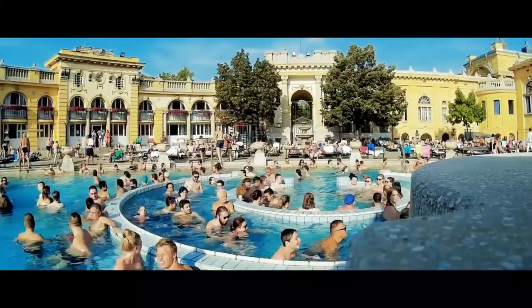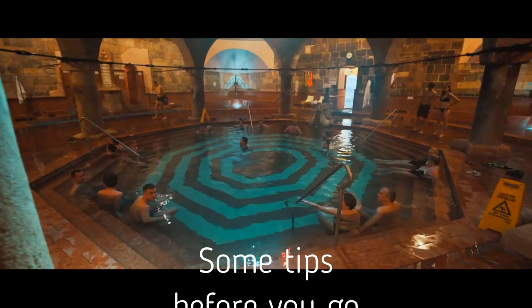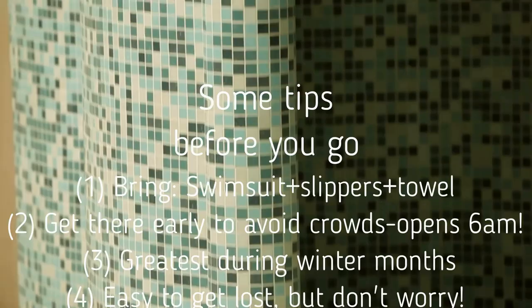Some tips you should keep in mind before you go. First, a swimsuit, a pair of flip-flops and a towel are all you need to bring. Keep in mind that nudity is only allowed in the Rudas Bath, which I will talk about later. Typically the baths are most crowded on weekends, so try to get there early in the morning. Keep in mind that they open at 6 a.m.